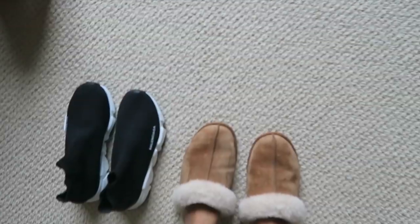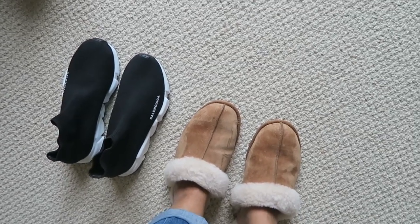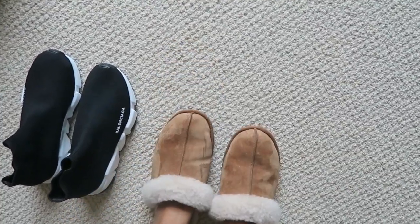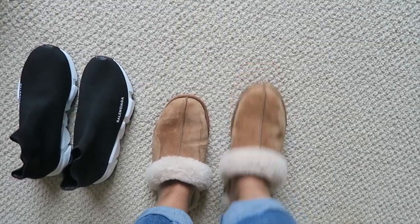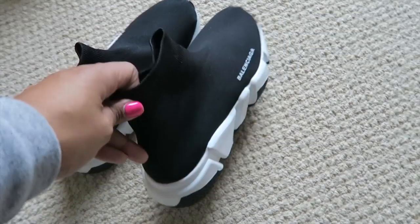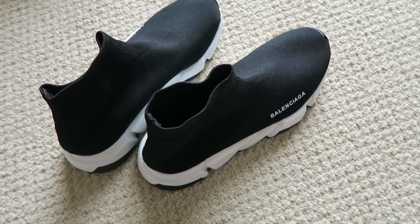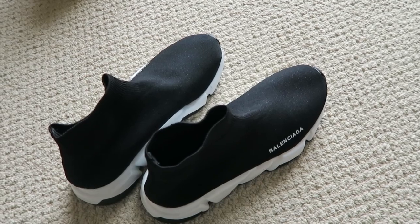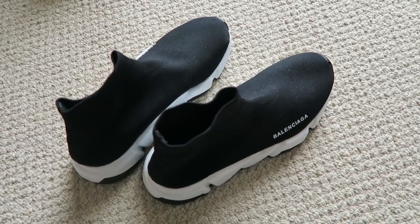As for shoes — these are pretty much the two pairs I'm bringing. My Ugg Scuffette slippers are perfect for a cabin trip since we'll be lounging around indoors all day — comfy and super warm. Then my Balenciaga Speed Trainers, which are super cute and comfortable — they literally feel like walking on clouds. I'll wear those the first day and also for workouts. If we do go on a hike, I'll keep my sneakers in the trunk of my car just in case.